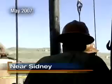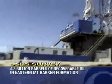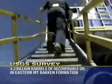According to a new report released by the U.S. Geological Survey, the government now estimates that up to 4.3 billion barrels of oil can be recovered from the area. That's 25 times greater than a report done by the USGS back in 1995 that placed that estimate at only 151 million barrels of recoverable oil.